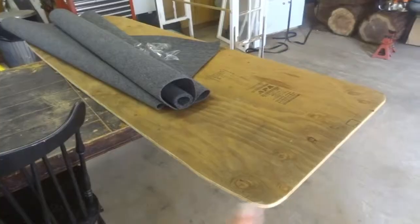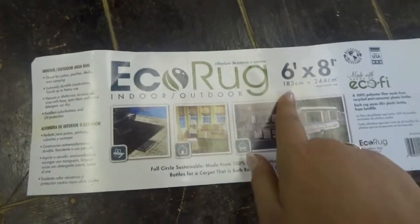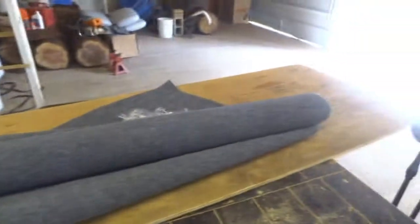We've double checked and made sure that the bottom piece fit before we put the carpet on it. The carpet is this eco rug, six by eight — hopefully it's enough. It's indoor and outdoor carpeting. We're letting the VIN number dry currently. Project Kick-Ass Boat is well on its way.